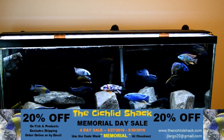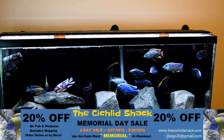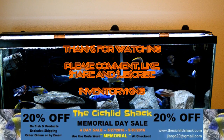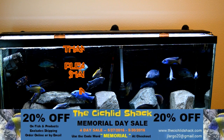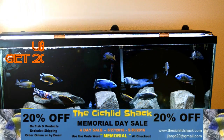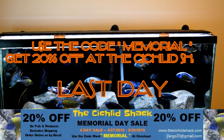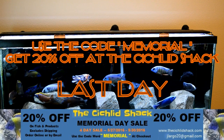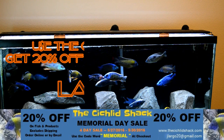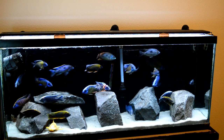Please comment, like, share, subscribe. And today is your last day to use that code MEMORIAL at thecichlidshack.com or by emailing jlargo20 at gmail.com. You guys are going to get 20% off your order of fish and products. Last day for 20% off — hit it up while you still can. Fish on.